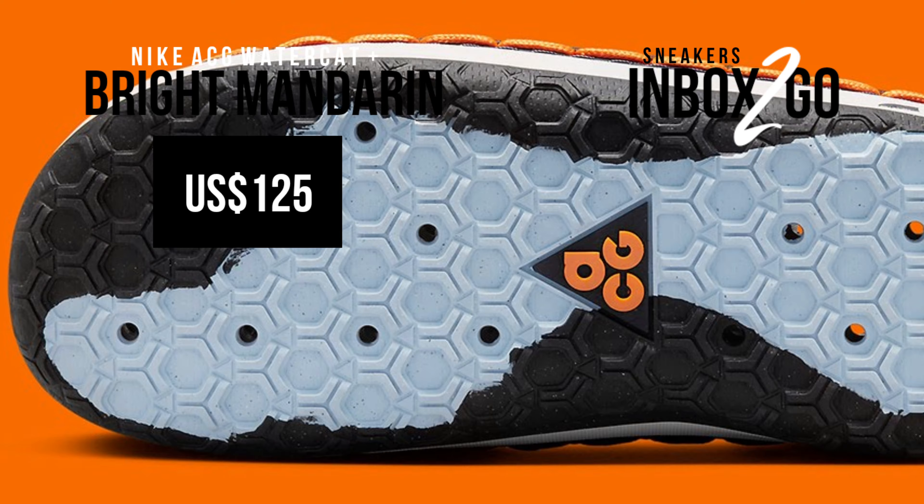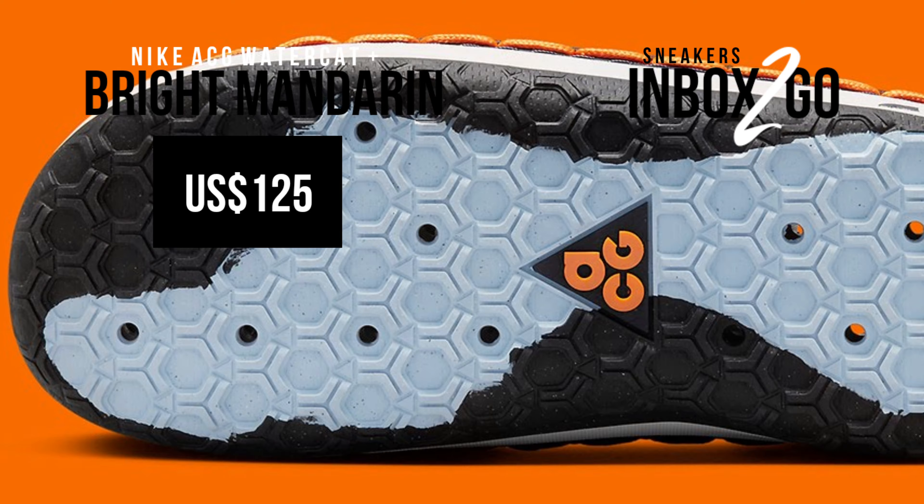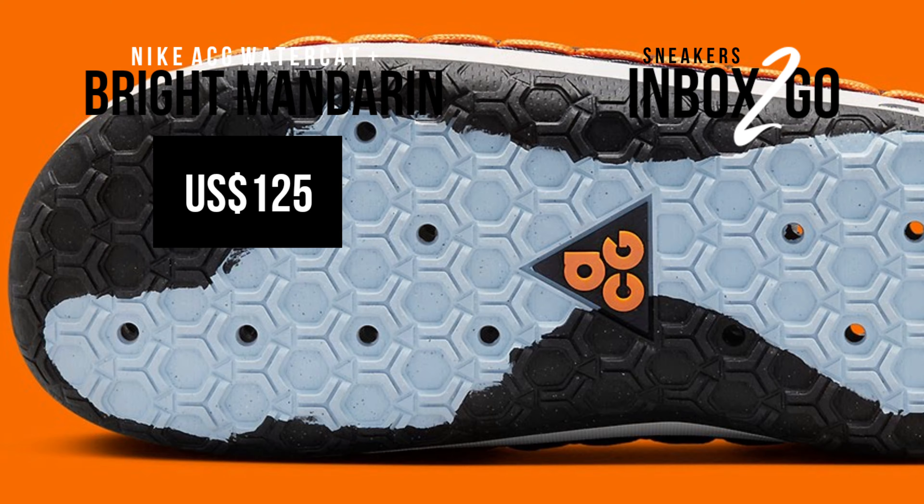In recent years, the sustainability of sneakers — a sector plagued by waste and overproduction — has received increased attention, spurring the top brands to make a determined effort to lessen their environmental impact. Even before Space Hippie, Nike Grind, and Next Nature, Nike was leading this movement with ACG launching a slew of environmentally friendly products under the Considered banner.